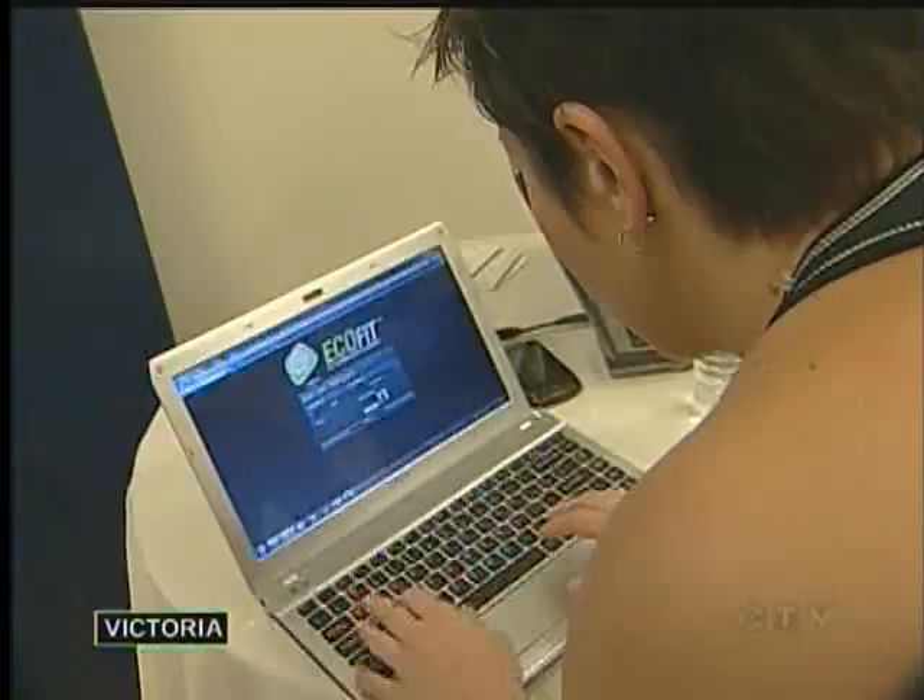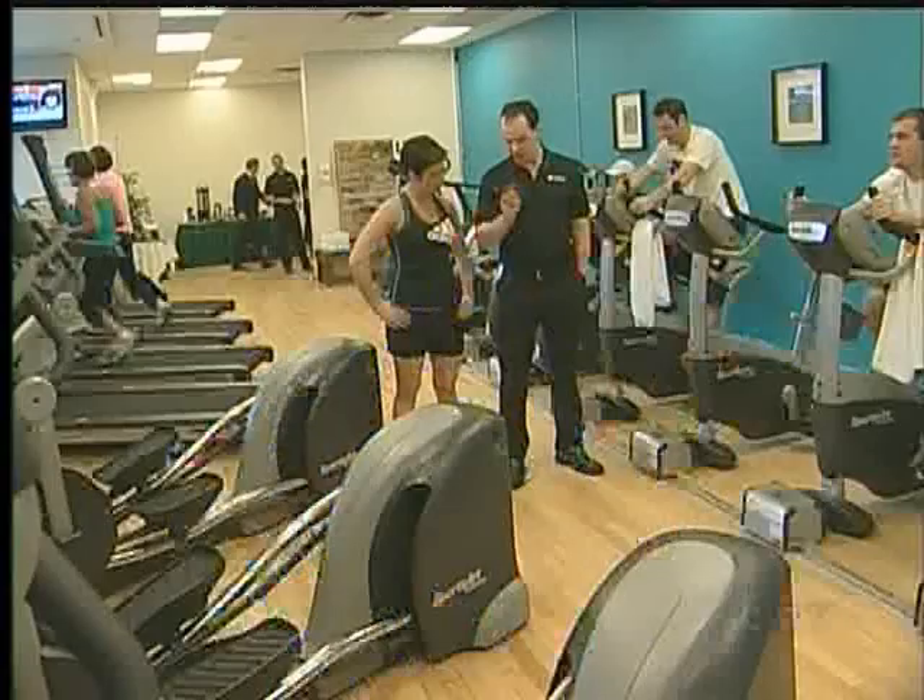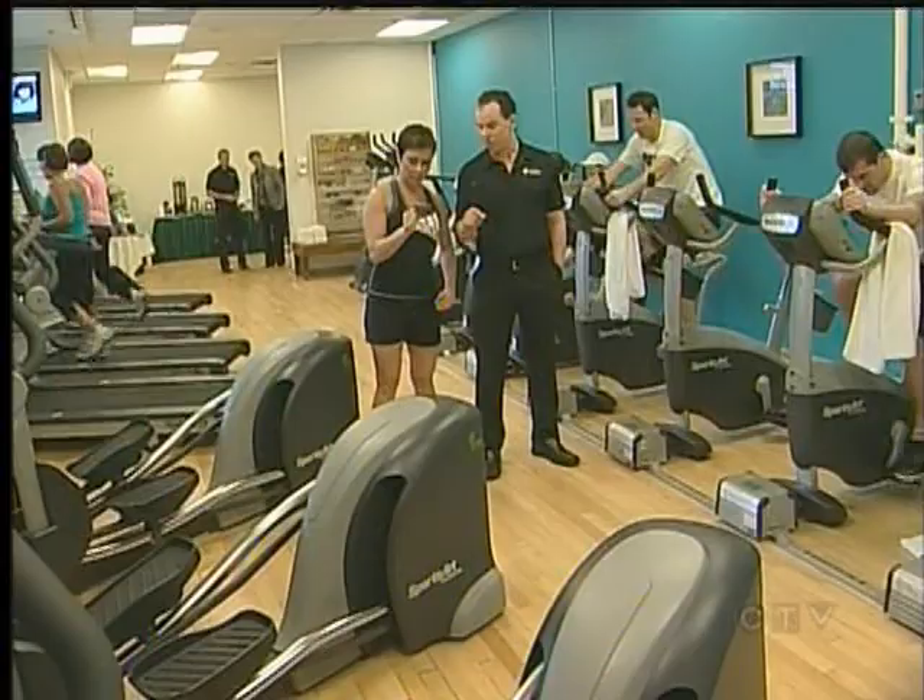Workouts at the Victoria Athletic Club have gone high-tech. This is your personal power pass — it's your energy card. And we're going to be using that to keep track of your exercise metrics and how much energy you can produce at the facility.